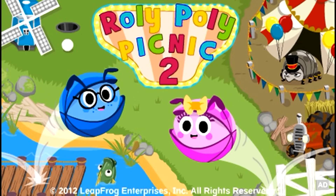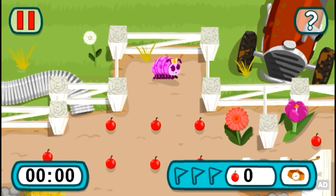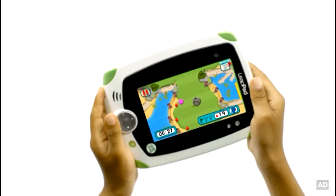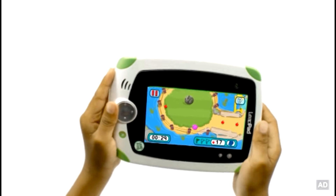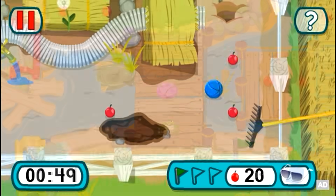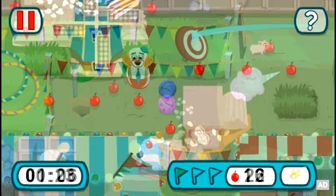Rollie-Pollie Picnic 2, a downloadable learning game app for LeapPad Explorer. The Rollie-Pollies are back in an all-new adventure. Tilt your LeapPad to roll Paul or Polly and help them gather food for the picnic. Roll around and explore new locations like the lake, the farm, the mini golf course, and the circus.